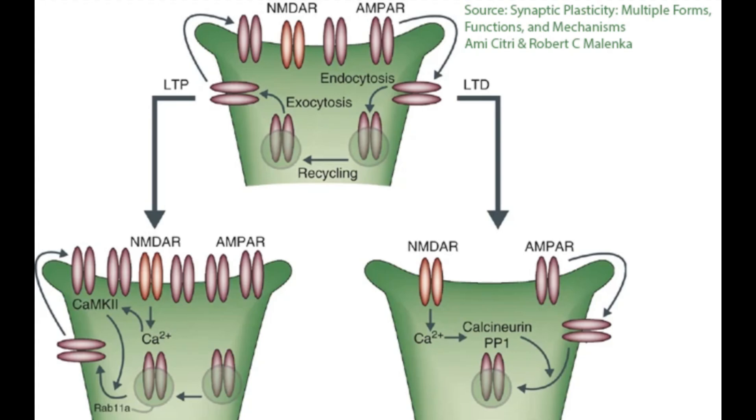In spike timing dependent plasticity, like the way the Susan Shore device works, if the postsynaptic neuron fires before the presynaptic neuron in a repeated pattern, two things happen: there is a low calcium influx, and there is also no glutamate — an excitatory neurotransmitter — bound to the NMDA receptors at the dendrites, because the presynaptic neuron hasn't fired to release it. This lack of glutamate binding combined with the low calcium influx signals that the connection is desynchronized and should be weakened.